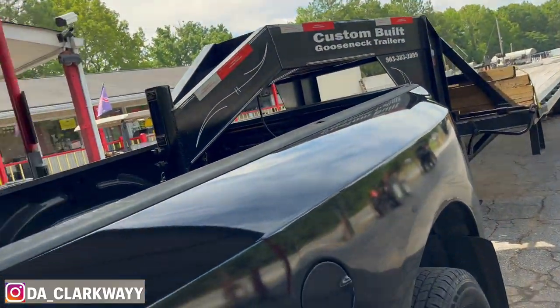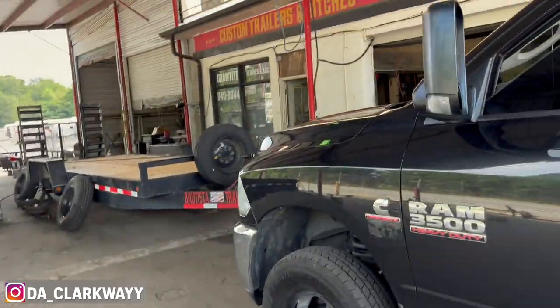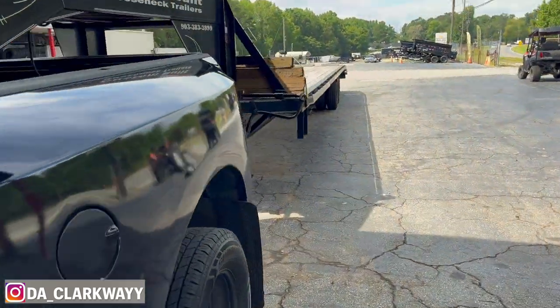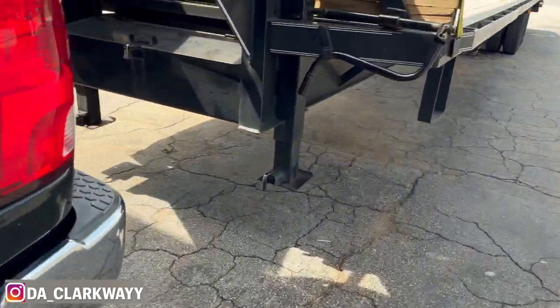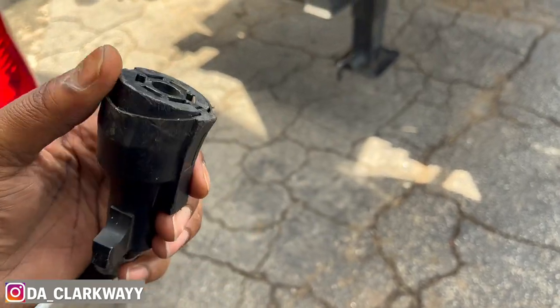Alright guys, we're at the trailer shop, about to get squared away. We're at Backup Horizon. They're fixing that little arm — the teeth that are bent right there, they're going to fix all that.